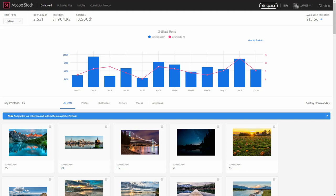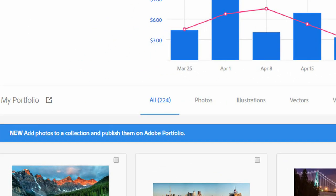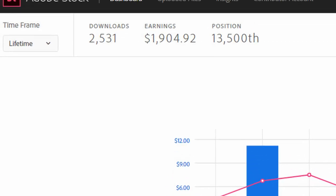My name is James Wheeler and I've been uploading my photos to Adobe Stock since 2014. My Adobe Stock portfolio has over 200 photos in it and I've had over 2,500 downloads.